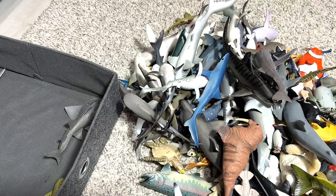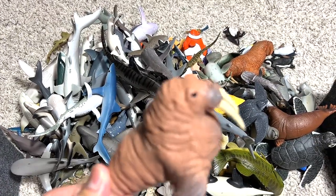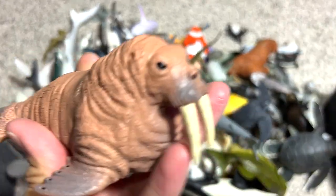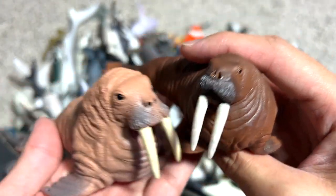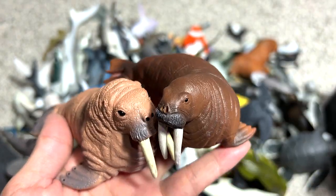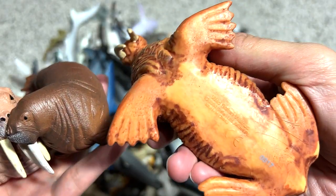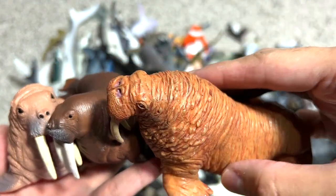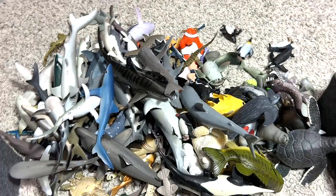Here we have a sawfish — I'll put it right in that corner. We have a couple of walruses in our collection. This one is from Weno, and this one is a beautiful figure from Schleich — you can see the detailing is very nice. Another one that's really beautiful is from Safari Ltd, a 2004 figure — the intricate details on this are amazing. I'm going to put all the walruses right here.